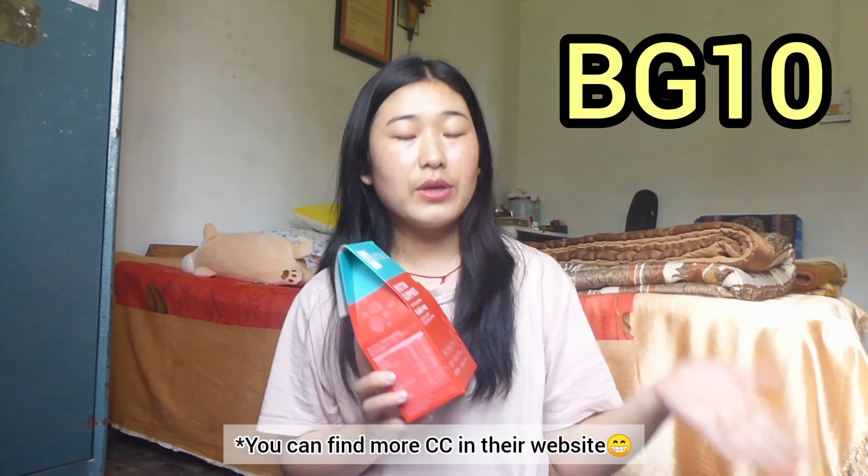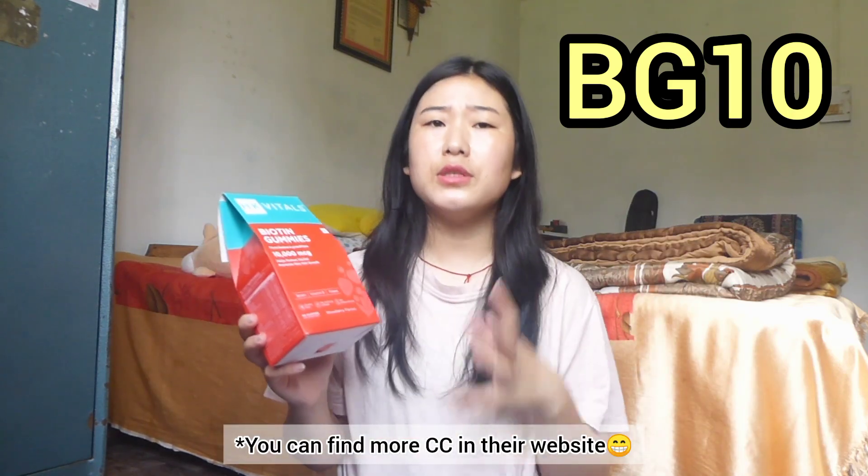So guys, in case any of you are interested in purchasing these biotin gummies, I am going to leave the link to their website in my description box. Go and check it out. I definitely recommend it to anybody who is dealing with hair fall or who wants to grow their hair long and healthy. If you're interested, I'm going to leave it in my description down below. There's also a coupon code BG10 — use it and you will get a certain discount.